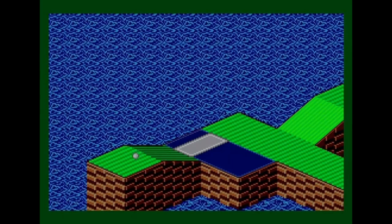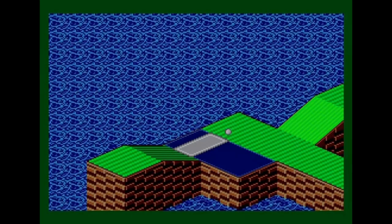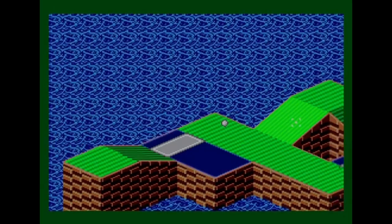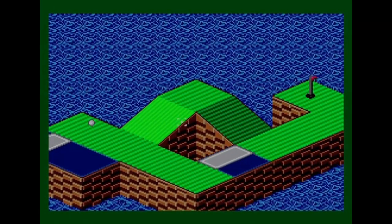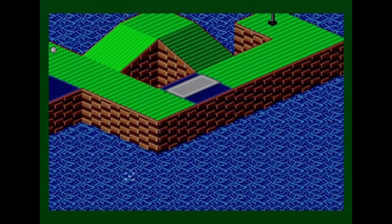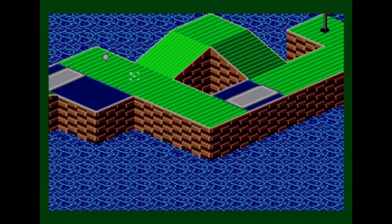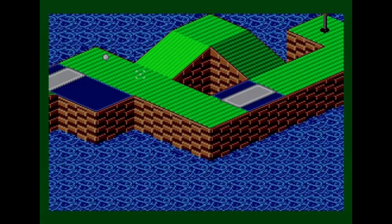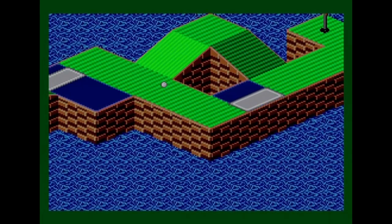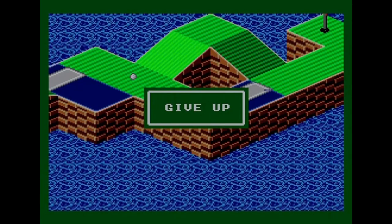I hit it hard — the ball bounces up and down the slope repeatedly. I get it to the position I want and survey the rest of the hole. I need to hit it up and over or try to knock down a bridge on the other side. I go for a direct hit but the ball rolls all the way back to where it started.